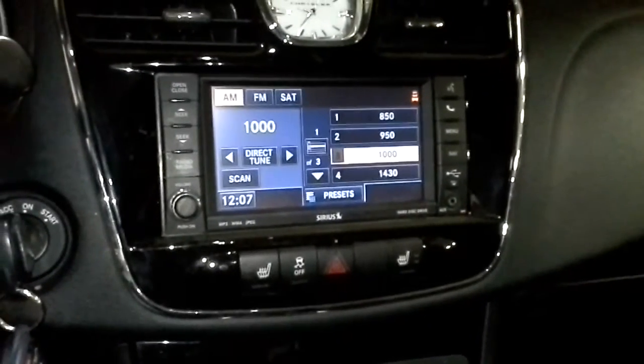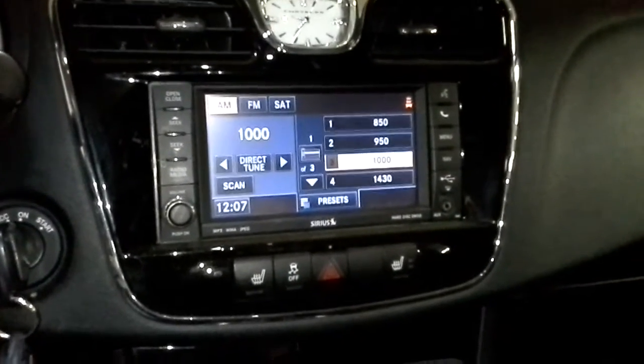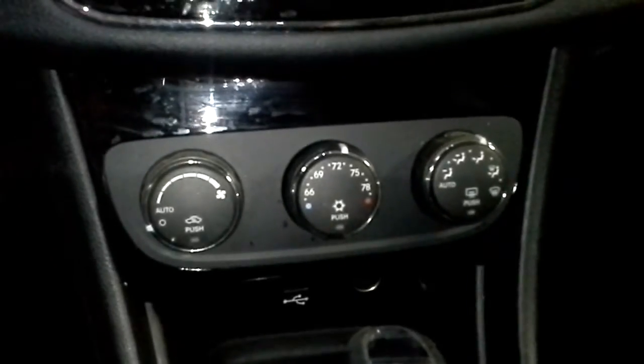It has AM/FM/CD with navigation. Of course there are the heated seats, and it's got automatic climate control.